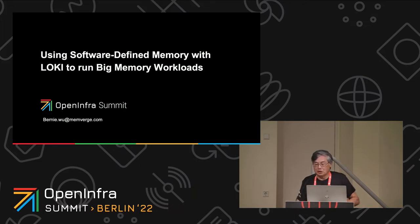I think we'll get started here. It's 9:40. I wanted to welcome you all to this discussion. My name is Bernie Wu. I'm with a company called MemVerge, and I'm going to talk about software-defined memory and how we've implemented it with Loki to run big memory workloads.